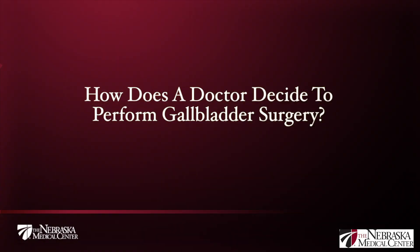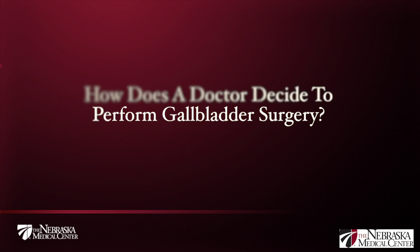If a stone gets stuck in the outlet of the gallbladder, people will have a gallbladder attack that won't go away and will probably wind up in the emergency room. It's pretty easy to make the diagnosis based on the history, and then we do an ultrasound of the right upper quadrant of the abdomen to see the gallstones.